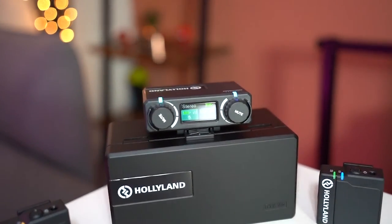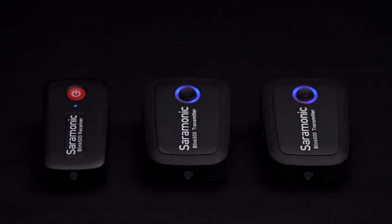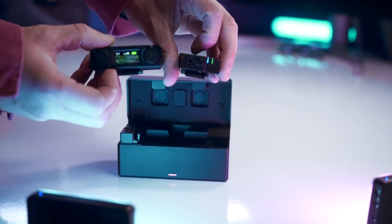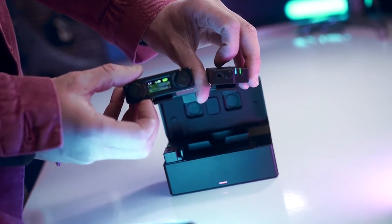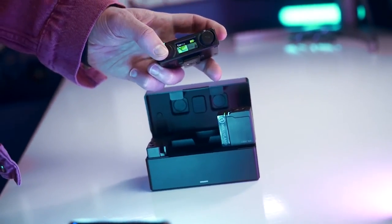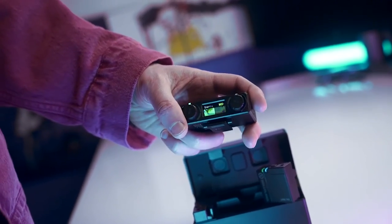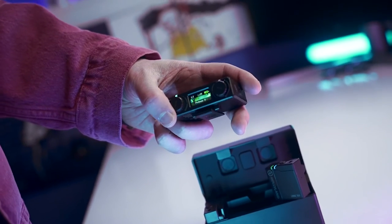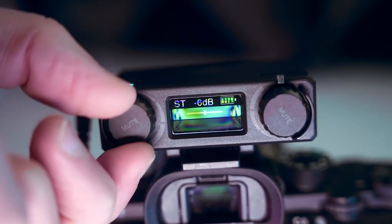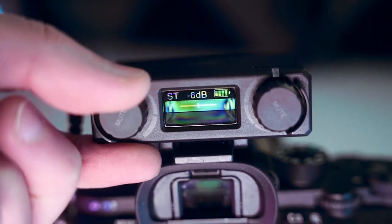Now the top 5 2.4GHz wireless microphone systems have all been covered. According to the parameters, prices, and design, my personal favorite is the Lark 150. It's only about USD $279, and it comes with a charging case which brings great convenience outdoors. At the same time, it captures and delivers similar high-quality sound to your videos. That's all — tell me what you think of them in the comments below. See you next time!